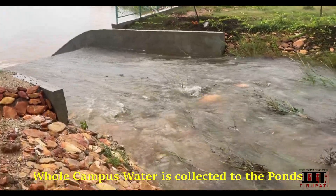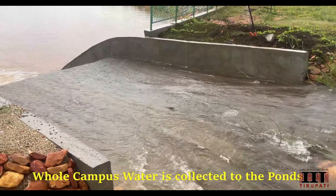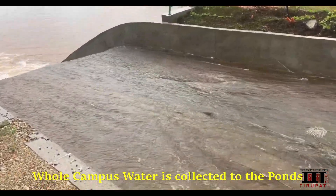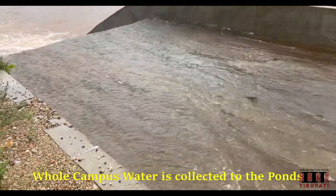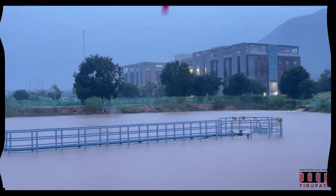Despite our region's short rainy season, these ponds stand as a testament to our commitment to sustainability. Once filled, they serve as our primary water source for an impressive 4 to 6 months.